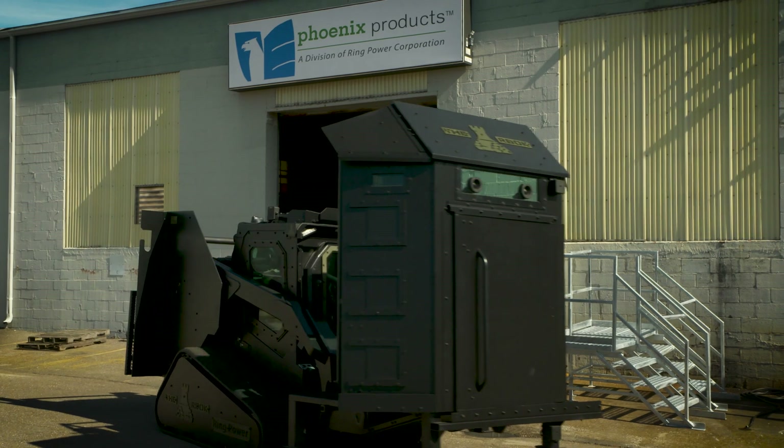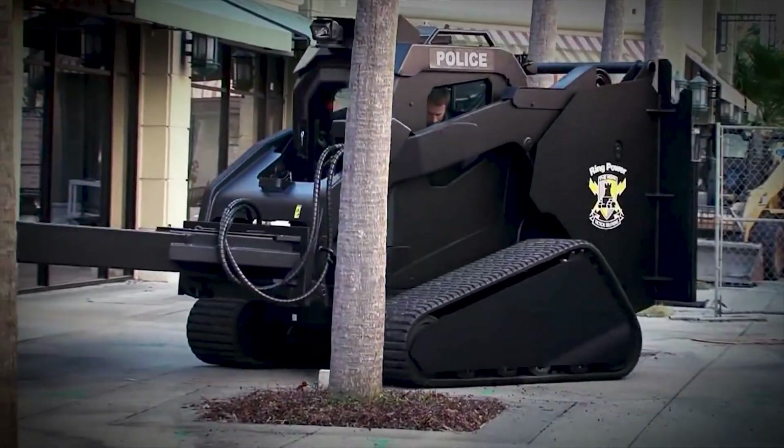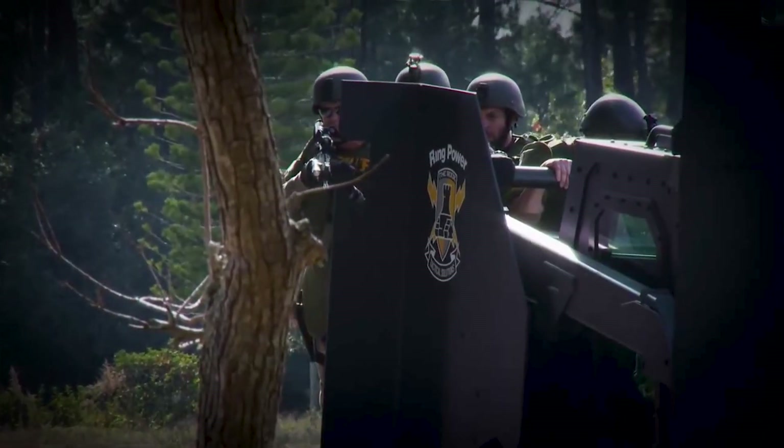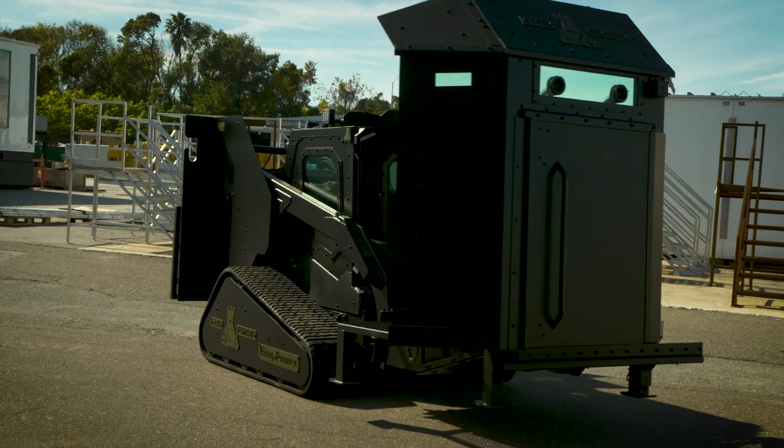We also manufacture a product called the Rook Tactical, used by local law enforcement all throughout the United States, to protect police officers in a hostage situation or a standoff of some type. The material we use for the Rook is ballistic steel — it's rated up to a .50 caliber rifle round, so it won't penetrate that steel.